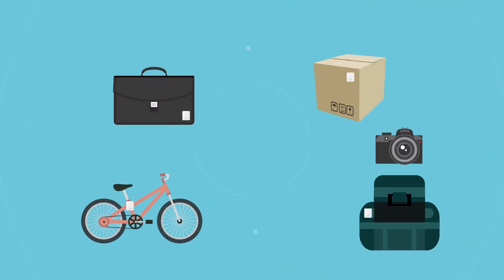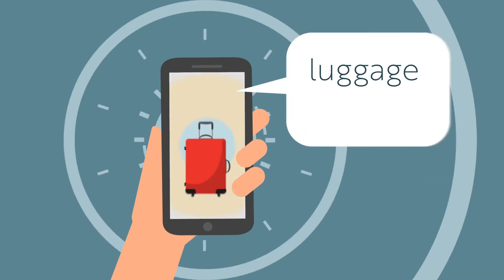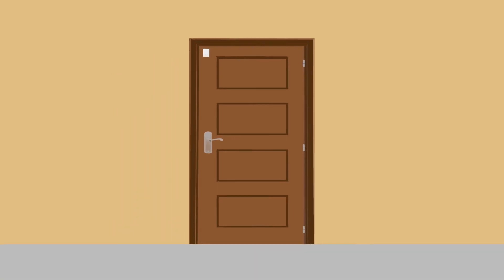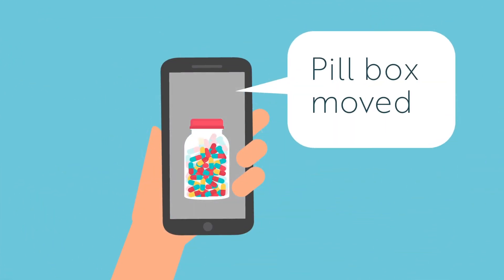Beacon is perfect for tracking your valuable assets. Thinking about traveling? Pop a Beacon in your luggage and keep an eye on its location no matter where it ends up. Track children or pets from your smartphone. Monitor any door or window so you know who's coming and going while you're away. Has an elderly relative taken their pills? Beacon can tell you that too.